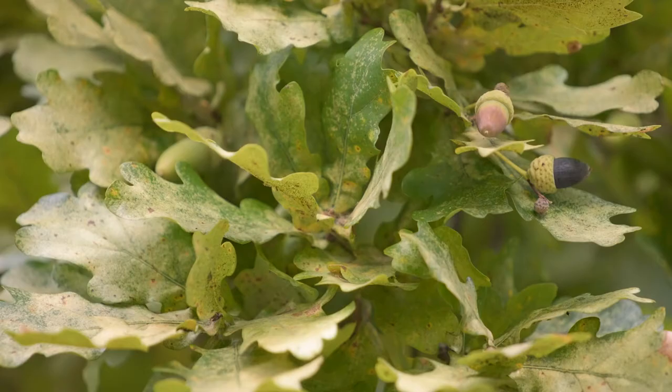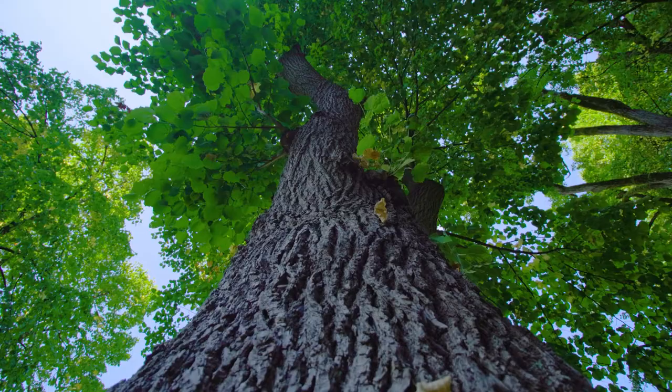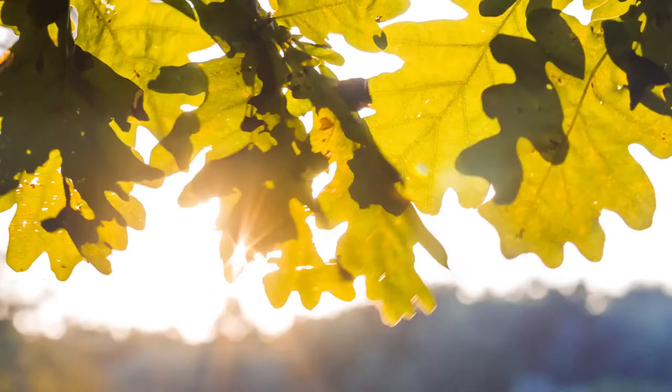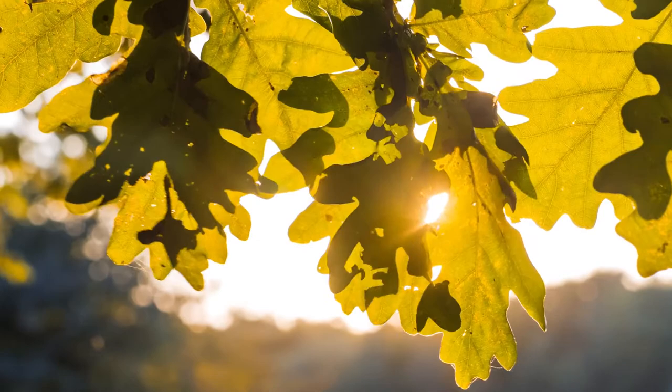An acorn is a seed, and from this small seed will grow a mighty oak tree, one of the main sources of wood used in buildings, furniture, and even musical instruments. Because oak trees are deciduous, meaning their leaves fall off every year, their wood is considered hardwood.